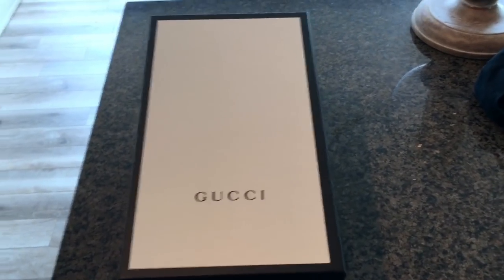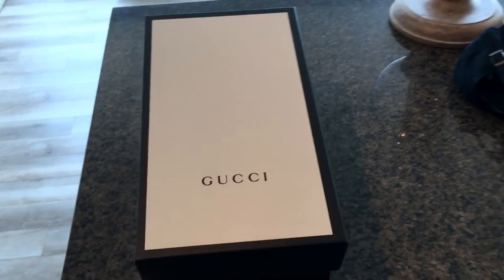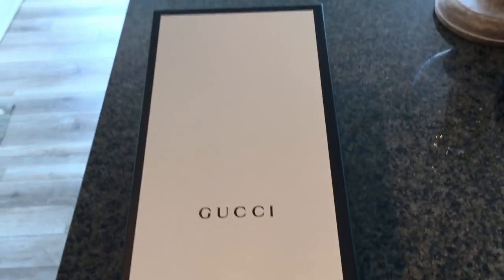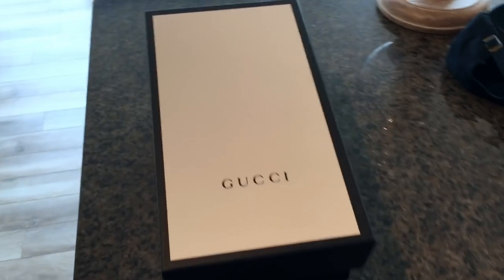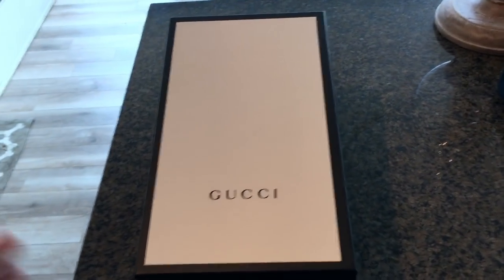The retail price for these new is $250 plus tax — and that's $250 Canadian for everyone outside Canada. I thought I'd open them up, do an unboxing, show you what you're gonna get if you decide to pursue these sandals, and talk a little bit about the quality.